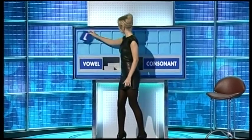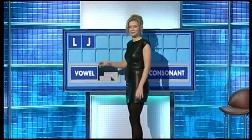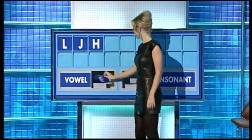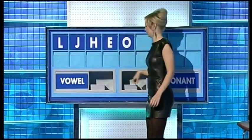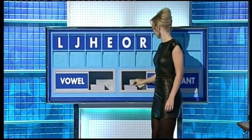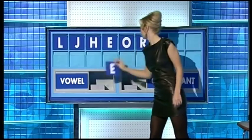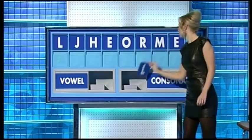Thank you, Colin. L. And another one. J. And a third. H. And a vowel. E. Another vowel. O. Consonant. R. Consonant. M. Vowel. E. And finish with a consonant, please. And finish with L.